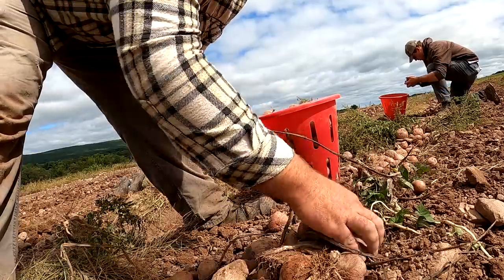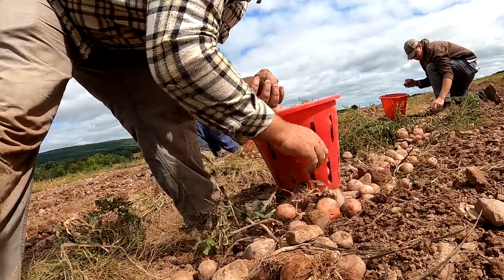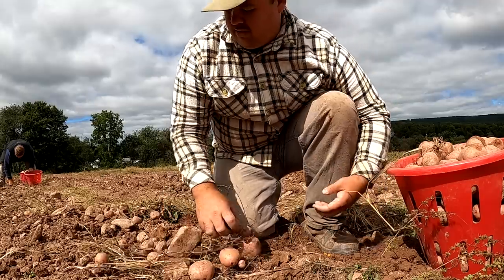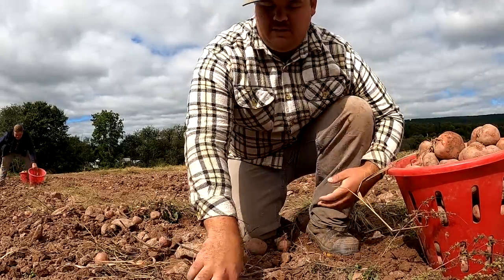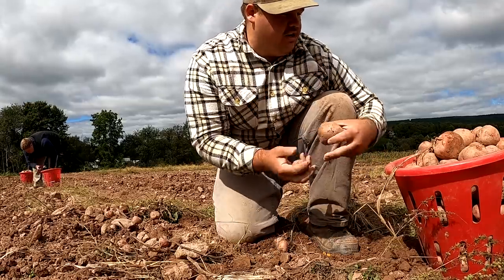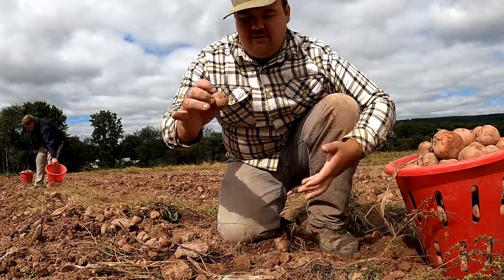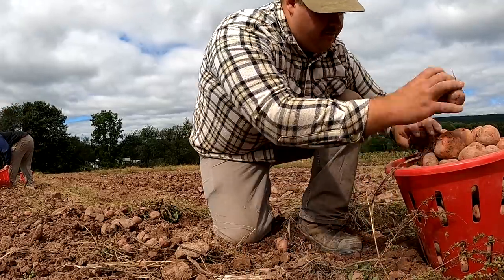If you raise potatoes, you always want to select a variety you really like and like the size of. With the red potatoes, we do take a lot of the smaller ones because we sell those as creamer potatoes throughout the year. Potatoes that size — a box of them was selling for a hundred dollars — so these are very valuable to people who want them.